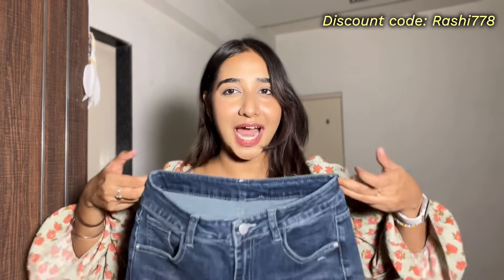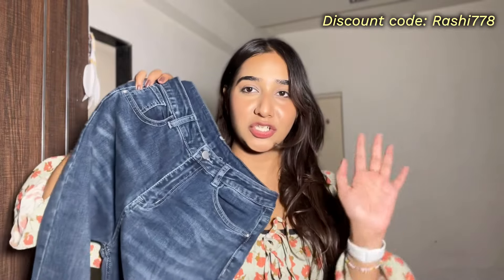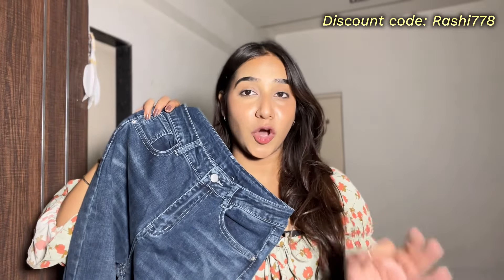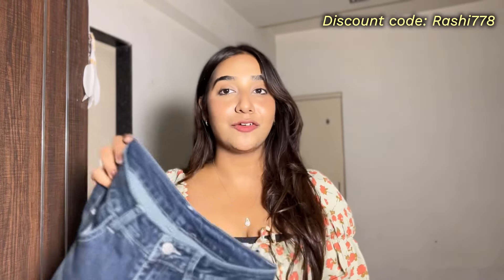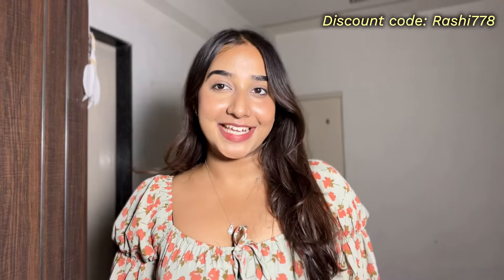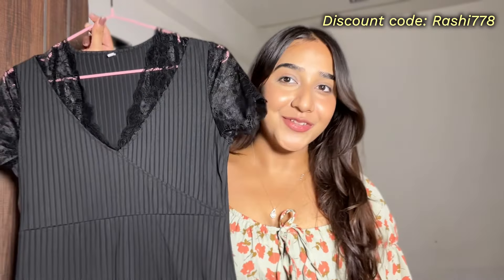With my coupon code you will get extra discount, and I feel like this jeans is such a great investment. You should have such a jeans in your wardrobe. On their app or website you can find even more jeans options — if you already have the blue one you can check out other styles, as they have a good collection.